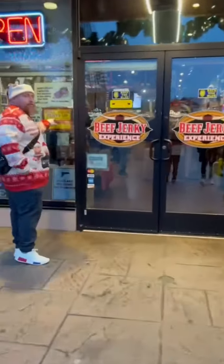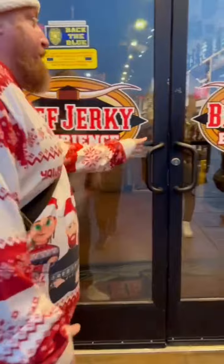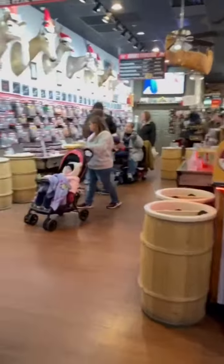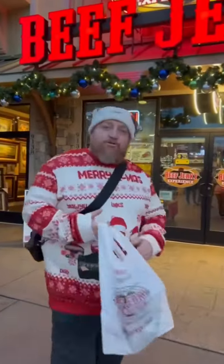Pull your pants out or do not enter — okay, I just pulled my pants up. Let's check this out and see what they got. We're going to try some of these.